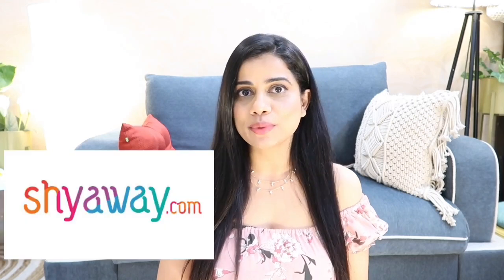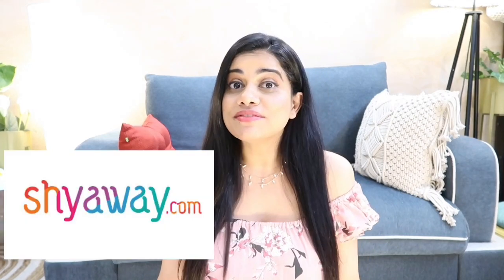Hi guys, welcome to my channel and welcome to today's video! Today's video is going to be a lingerie haul — slightly fancy — but I also have some sports bras to share with you, and all of this I've purchased from this website called shyaway.com.